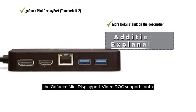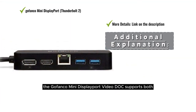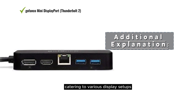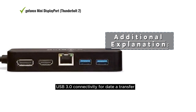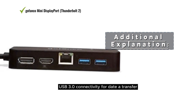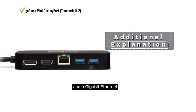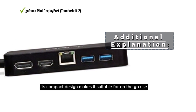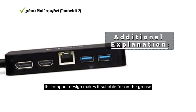The Gofanco Mini DisplayPort Video Dock supports both 1080p HDMI and DisplayPort output, catering to various display setups. It features USB 3.0 connectivity for data transfer and a Gigabit Ethernet adapter for network access. Its compact design makes it suitable for on-the-go use.